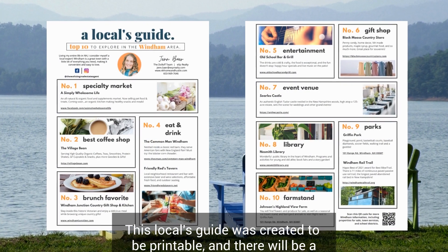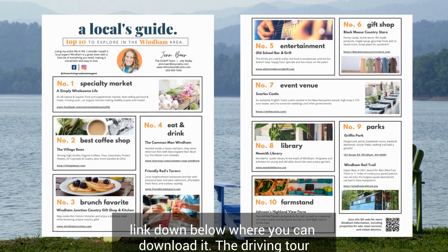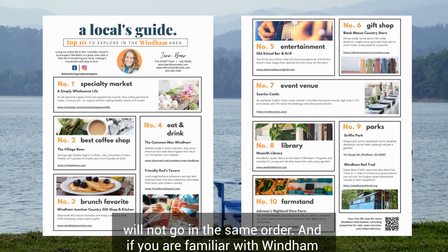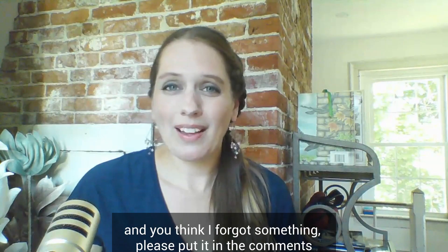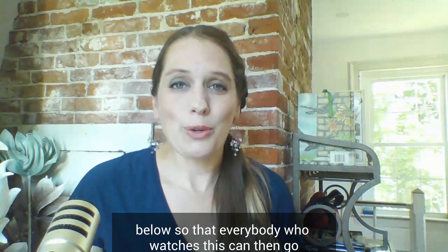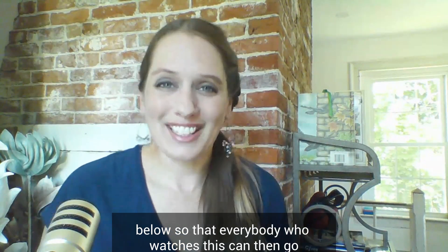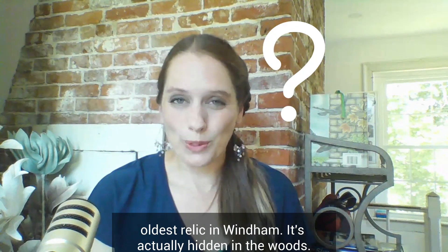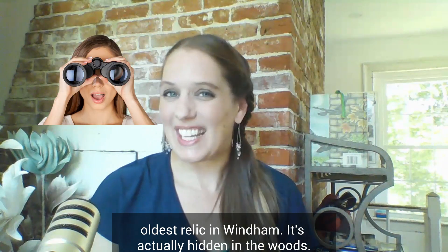This locals guide was created to be printable and there will be a link down below where you can download it. The driving tour will not go in the same order. If you are familiar with Wyndham and think I forgot something, please put it in the comments below. And stay tuned to the end of this video if you want to see the oldest relic in Wyndham — it's actually hidden in the woods.